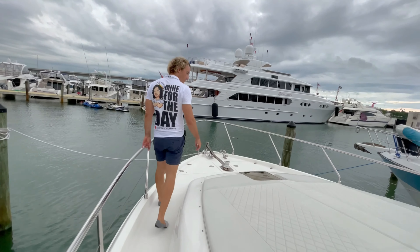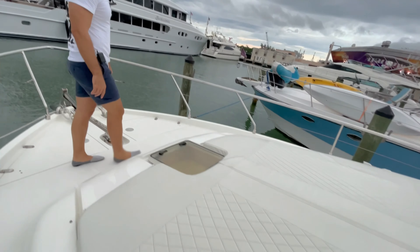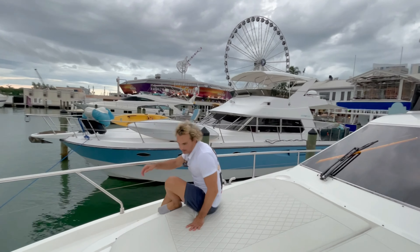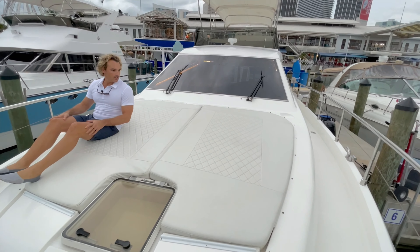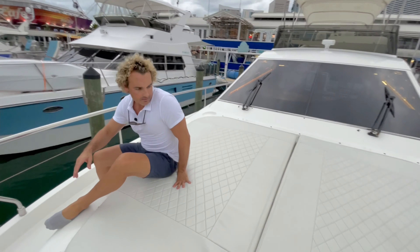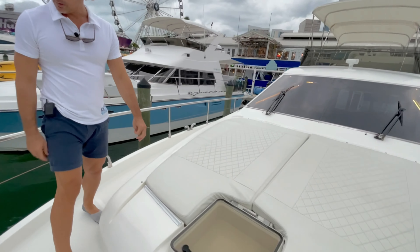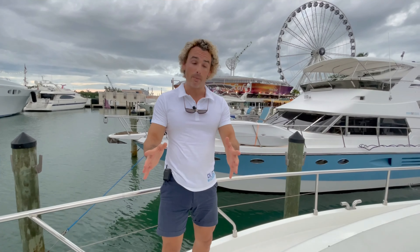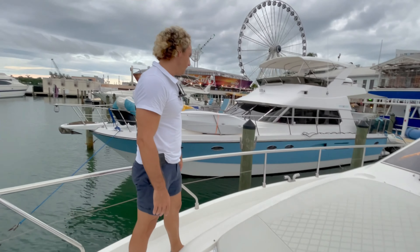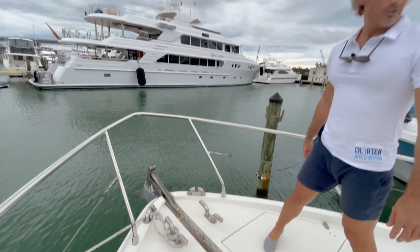And here we are at the bow. There's a massive sun pad here — this can lay easily about five people across. This is also the escape hatch above the VIP cabin. The bow is really well maintained — even the upholstery is in perfect condition. You can see the owner takes great care of this vessel. We have the anchor winch and chain locker up here as well.